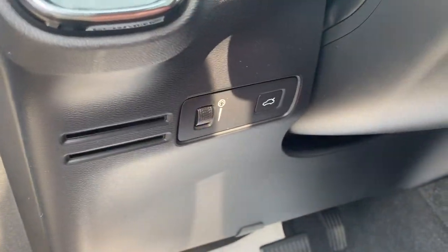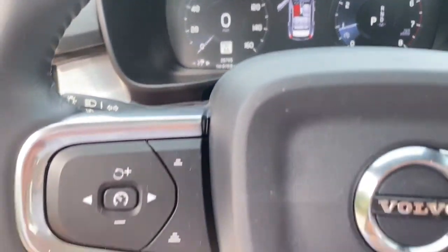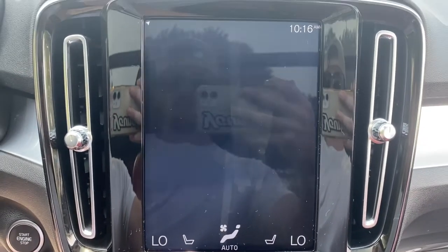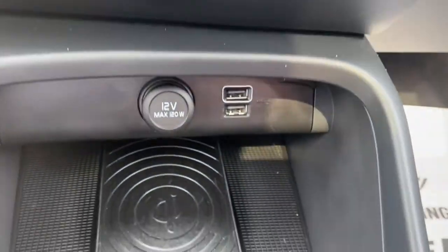The following are some of this vehicle's highlighted options: navigation system, power liftgate, electronic stability control, seat memory, leather seats, trip computer, automatic headlights, power windows, bucket seats, four-wheel disc brakes.